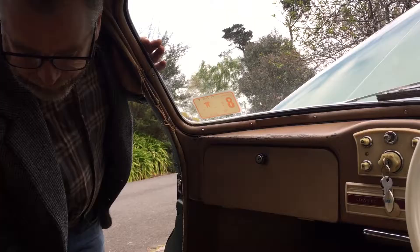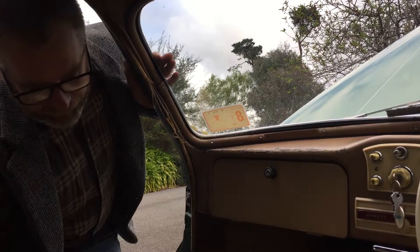This car has all of its books, its log books in there and everything. The way it smells and feels is exactly like you would expect a car from the 1950s to feel.